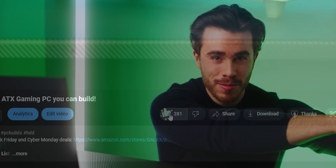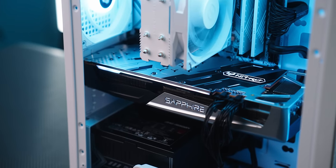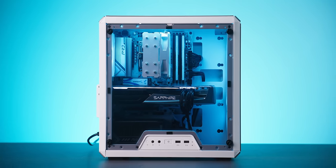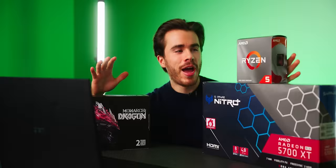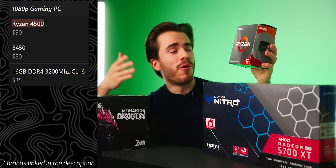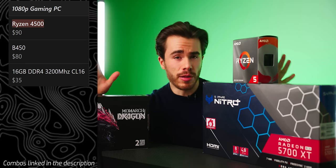For the first CPU and GPU combos — the best bang for your buck for 1080p gaming — I've actually put these to the test in recent PC build videos. Starting on the lower end, I recommend the Ryzen 5 4500 at about $90 — six cores, 12 threads, that's all you need. The one downside is it's limited to PCIe Gen 3.0 only, which can limit your graphics card selection a bit, especially with lower-end RX 6000 GPUs that have limited PCIe lanes.